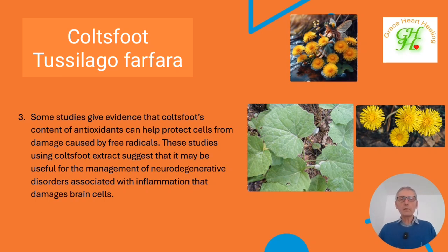There have been studies giving evidence that coltsfoot's content of antioxidants can help protect cells from damage caused by free radicals. Studies using coltsfoot extract suggest that it may be useful in the management of neurodegenerative disorders associated with inflammation that can damage brain cells. So that's good information to know.